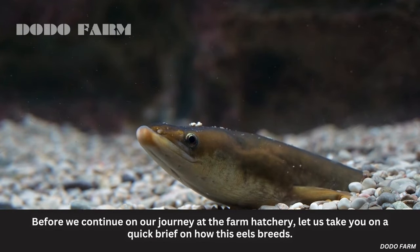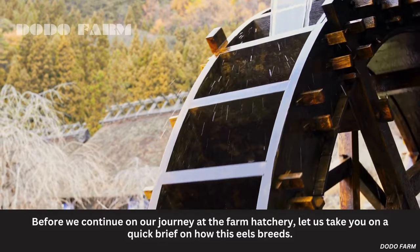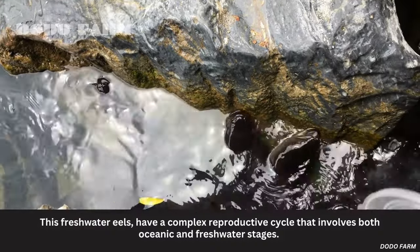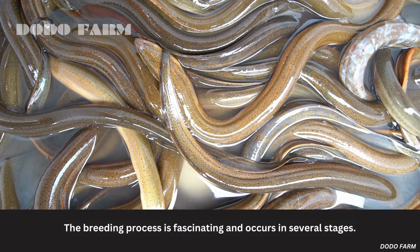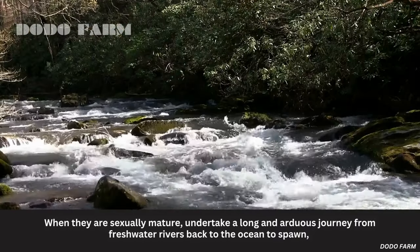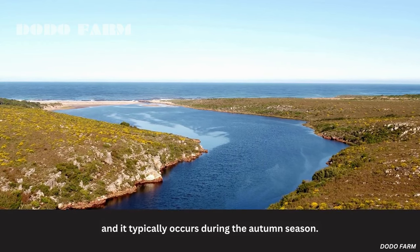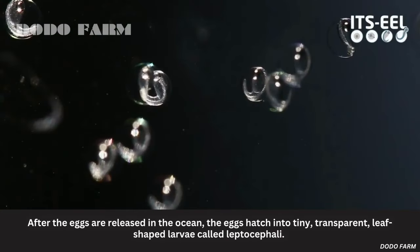Before we continue on our journey at the farm hatchery, let us take you on a quick brief on how these eels breed. Freshwater eels have a complex reproductive cycle that involves both oceanic and freshwater stages. The breeding process is fascinating and occurs in several stages. When they are sexually mature, they undertake a long and arduous journey from freshwater rivers back to the ocean to spawn, which typically occurs during the autumn season.